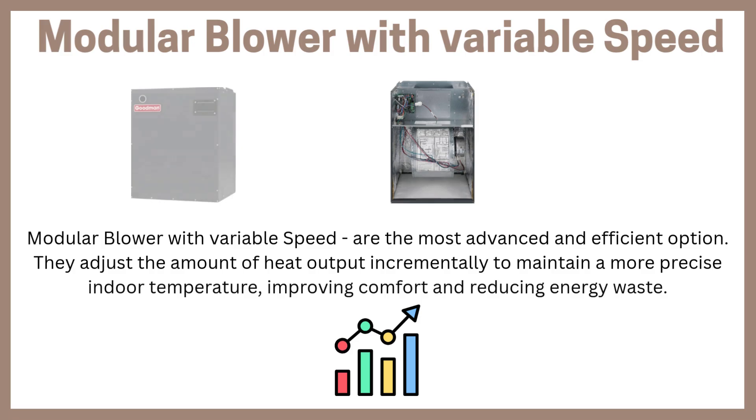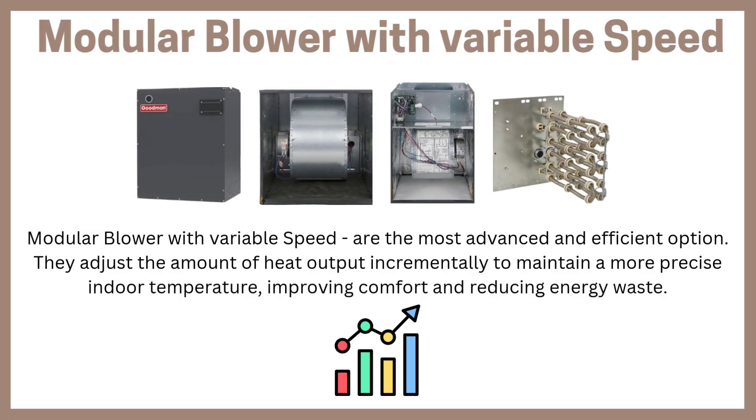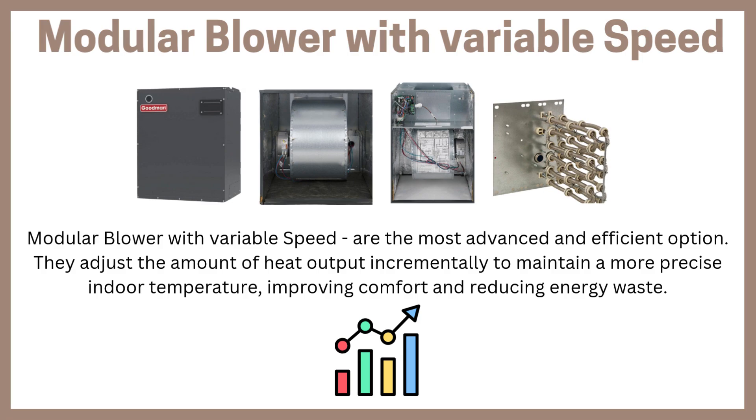Modular blowers with variable speed are the most advanced and efficient option. They adjust the amount of heat output incrementally to maintain a more precise indoor temperature, improving comfort and reducing energy waste.